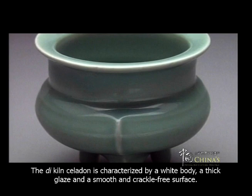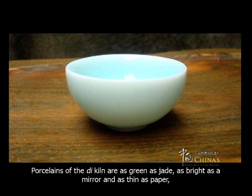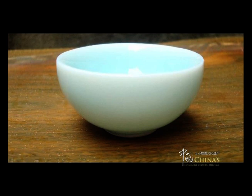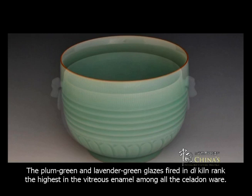Porcelains of the De kiln are as green as jade, as bright as a mirror, and as thin as paper, giving out a chime-like sound when tapped, and making it a pleasure to look at them. The plum green and lavender green glazes fired in De kiln rank the highest in the vitreous enamel among all the celadon ware.